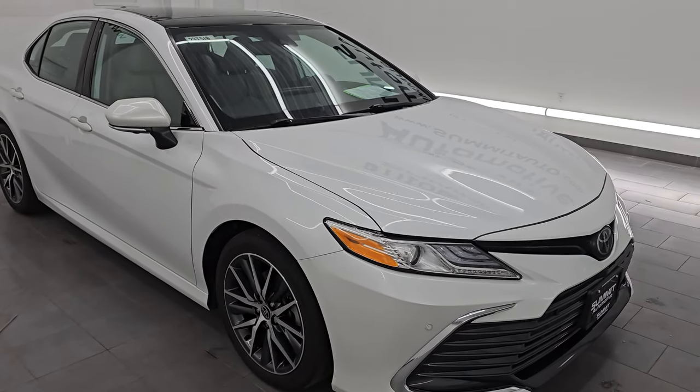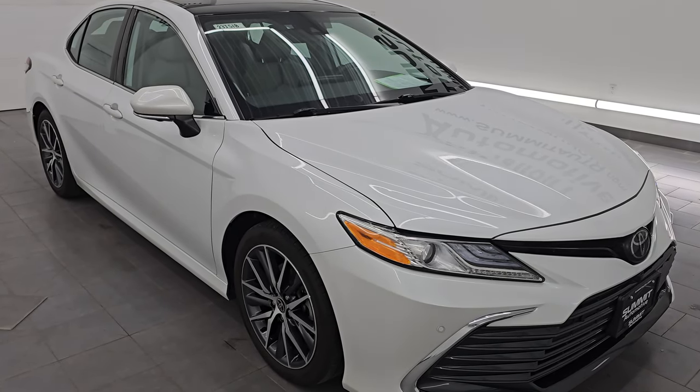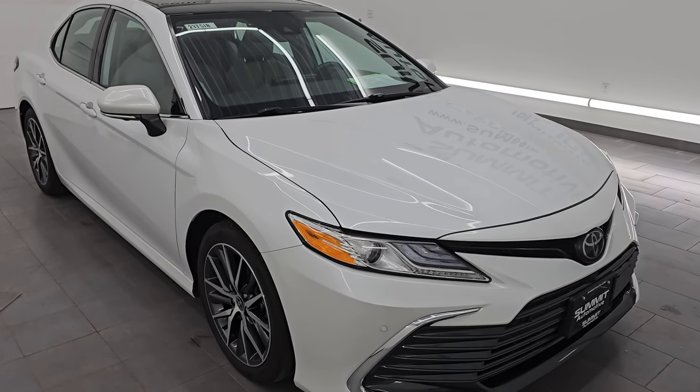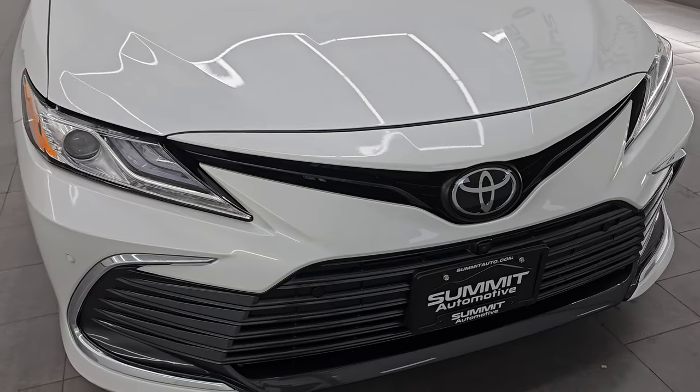This car has been fully safety inspected by our service shop. It has a fresh oil and filter change, all the fluids have been checked and topped off, and it is 100% ready to go. This is a one-owner, clean title, clean Carfax from right here in Wisconsin.